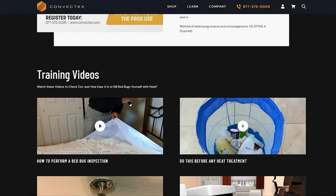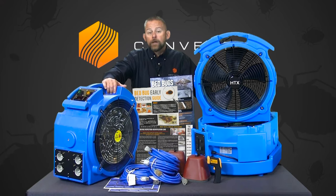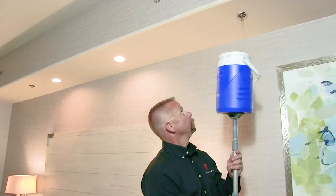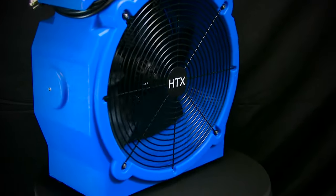As you navigate our website, you will see numerous videos placed throughout this site to help you with everything from what package is best for you, how to operate your equipment, and even how to prepare your treatment area for heat. The heaters and air movers we distribute are safe, light, and easy to use, yet durable and powerful.